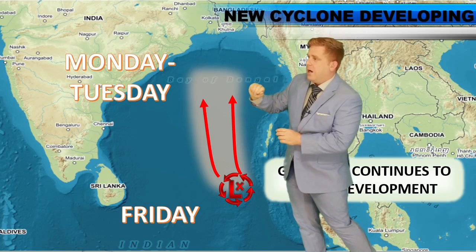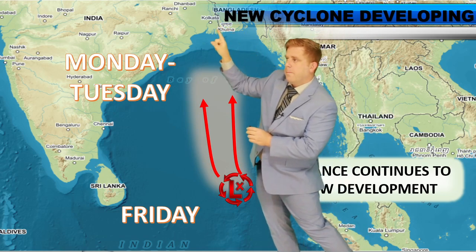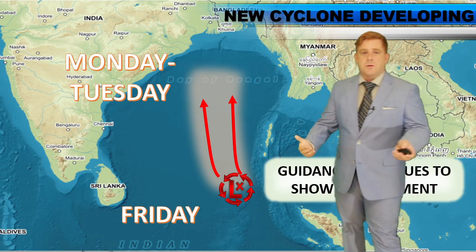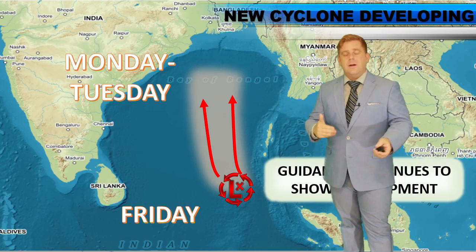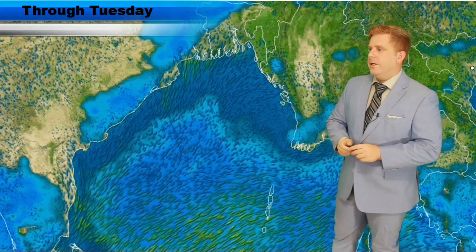I know somebody actually just wrote me from there yesterday asking about this storm system. I think you should really be preparing for this — got that low-lying river delta. I'm not saying we're looking at a massive storm surge or anything like that, but the earlier you prepare, the less panicked you are if this does decide to develop into a stronger storm.